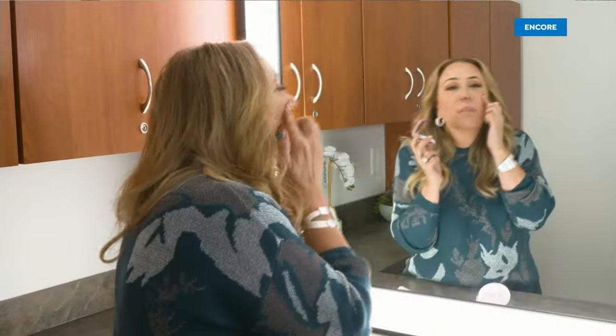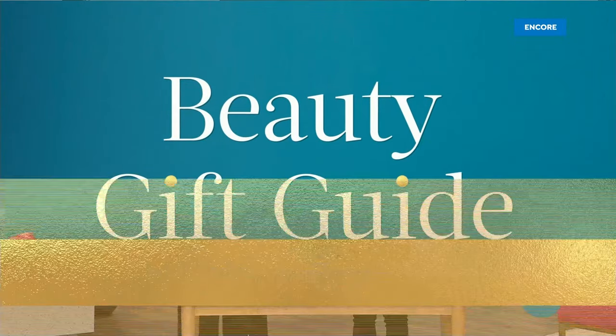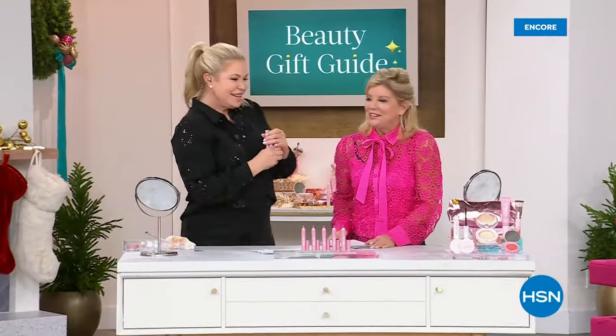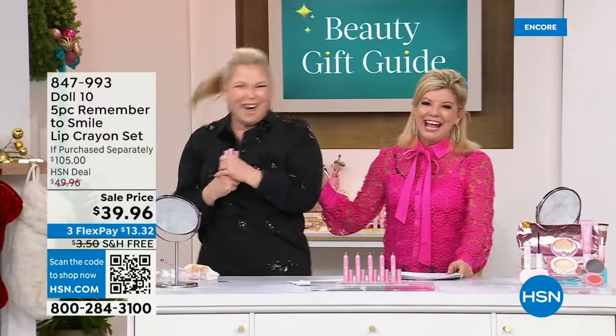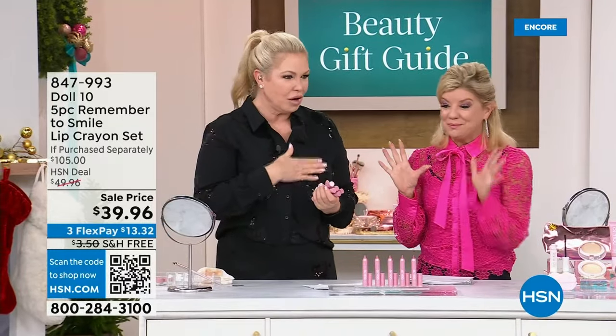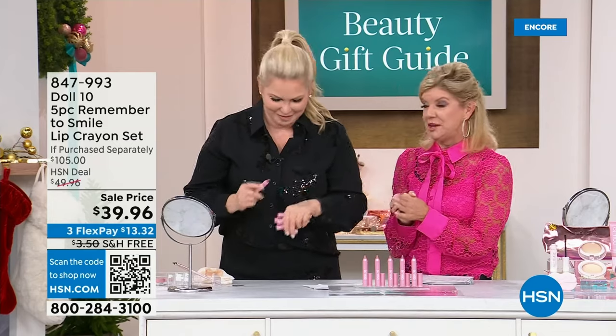Tune in all day for our beauty gift guide event featuring today's special that will get you camera-ready or naturally filtered for a casual night, with the perfect finishing touches for all your holiday events. So tune in all day for the flawless and filtered today's special collection from Doll 10. It is a day of beauty — we love and adore you.